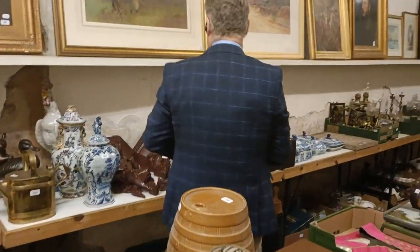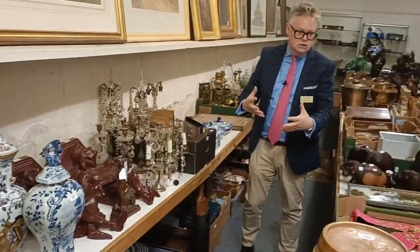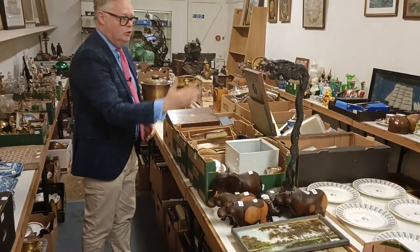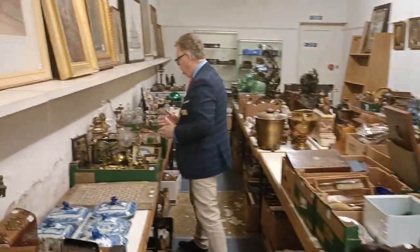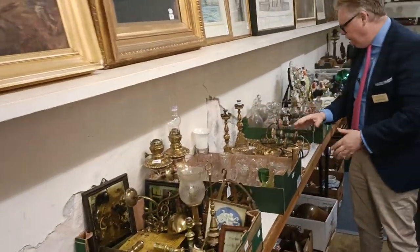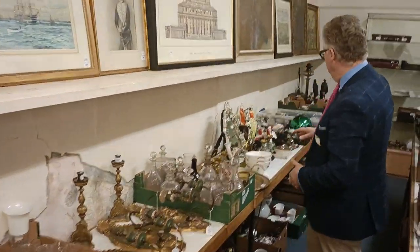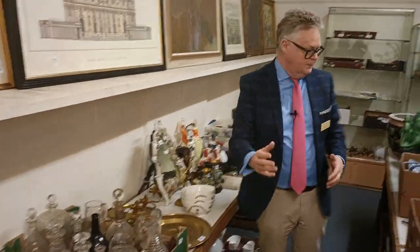Up through here we've got chandeliers, Dutch Delft, cockerels, lots of metalwares, silver, and Chinese lamps. Up through here we've got a huge collection — we've got Japanese Satsuma, glasses, carved wood girandoles, brass girandoles. Up through here we've got cloisonné, Dresden, Staffordshire.